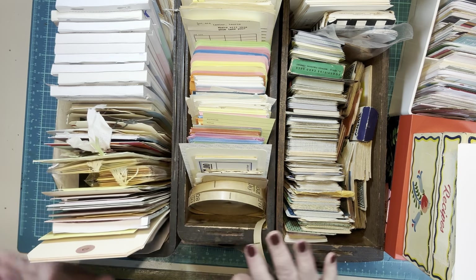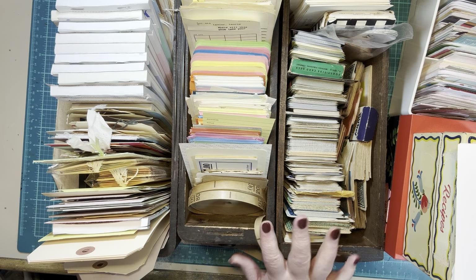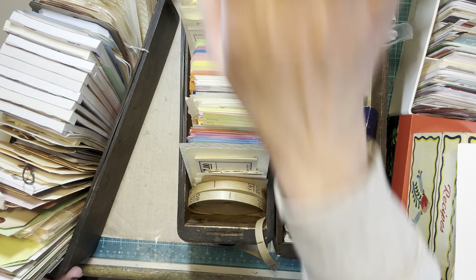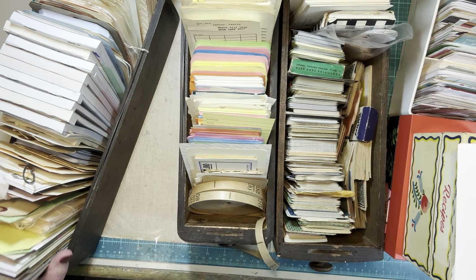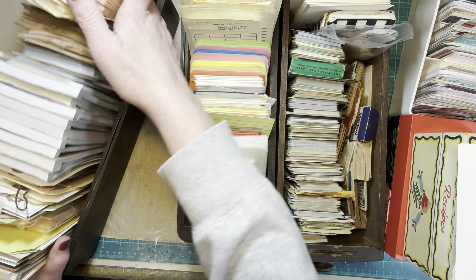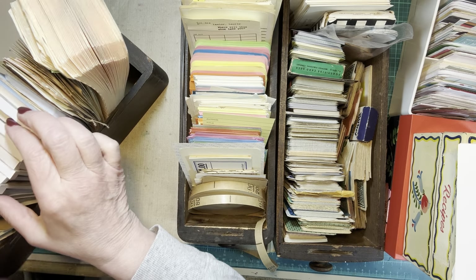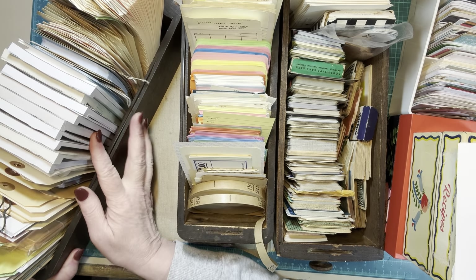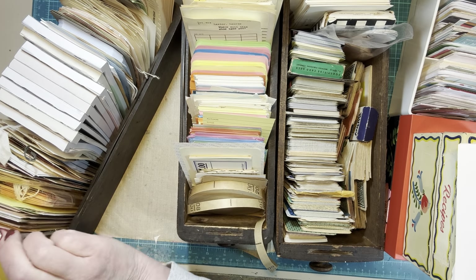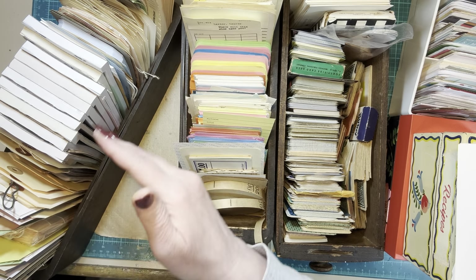I have three vintage sewing machine drawers. I want to keep these because I like them. They work well on the shelves that are right above my head, right here behind the camera. This box has tags and guest checks. I like to keep them all organized — all the guest checks together, and then the tags in.